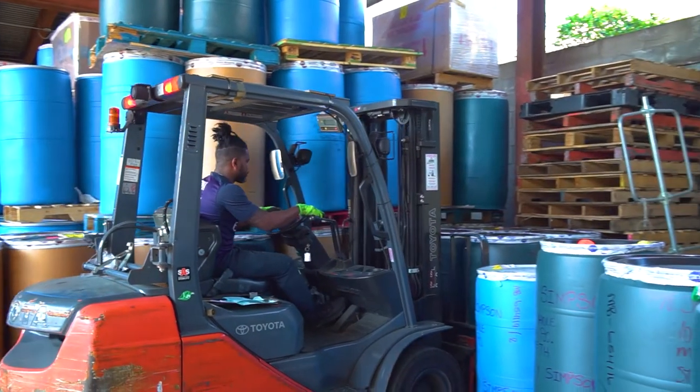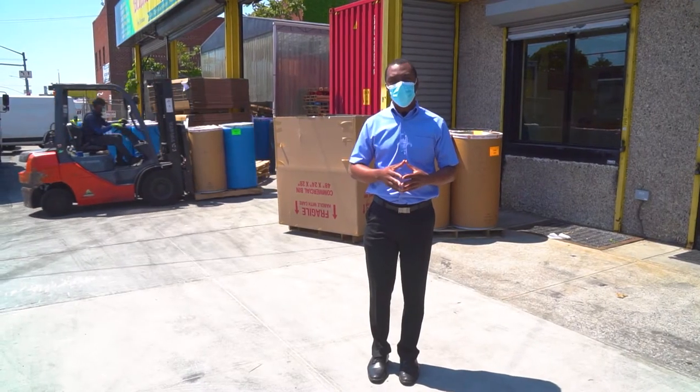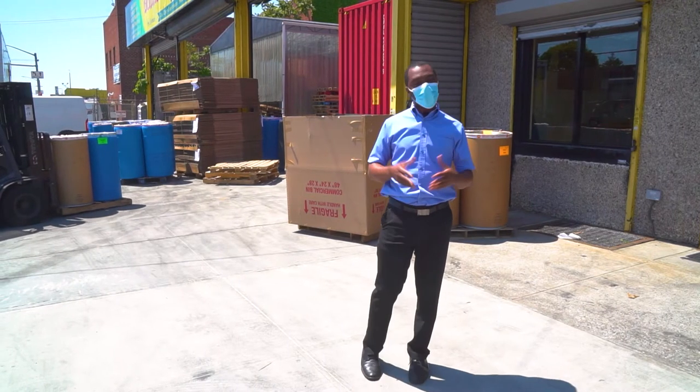And as you know, we have another location over in the Bronx and another one in Florida. I'll take you on a little journey of a typical day here in the life of Dennis Shipping.